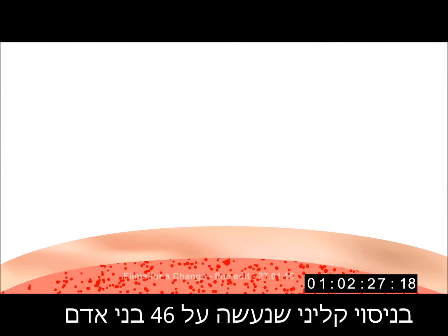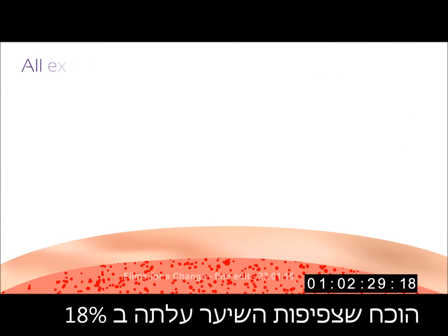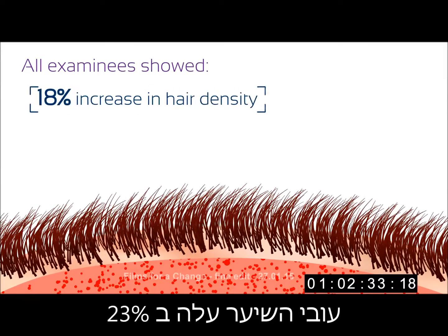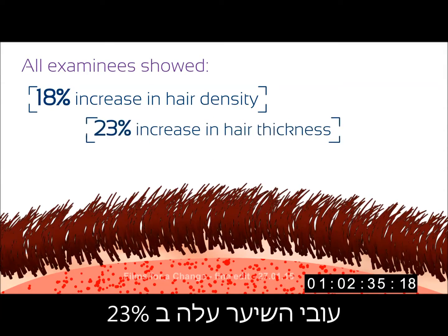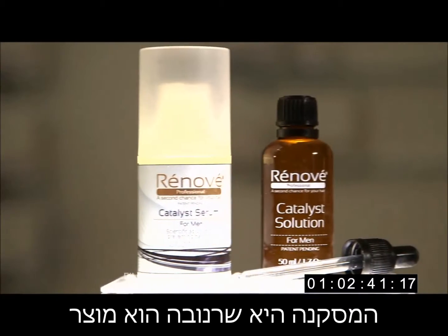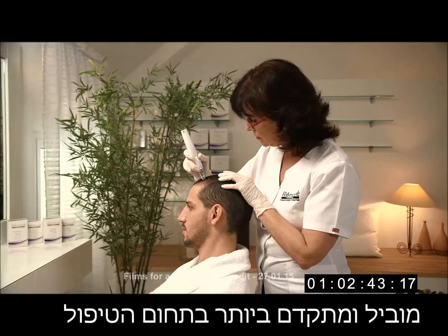In a clinical experiment with 46 examinees, it was evident that hair density increased by 18%, hair thickness increased by 23%, and hair loss was reduced by 9%. The conclusion is that Renovay is unrivaled in the overloaded field of anti-balding products.